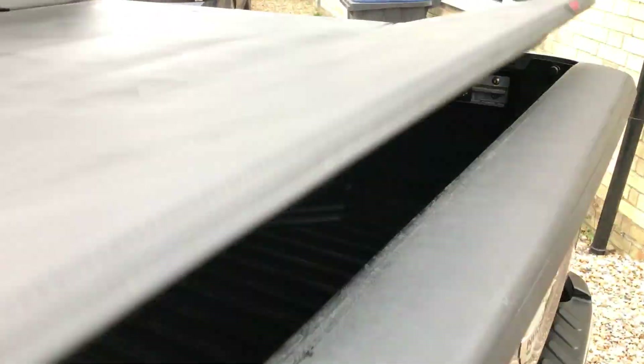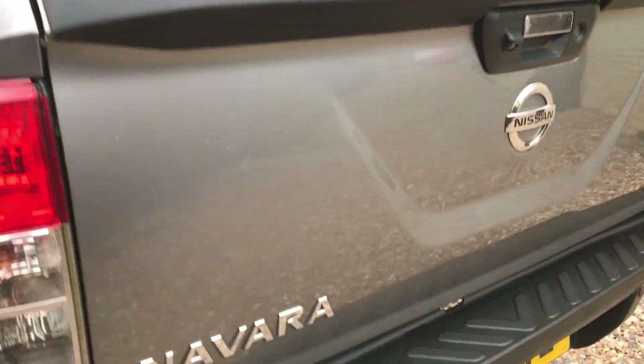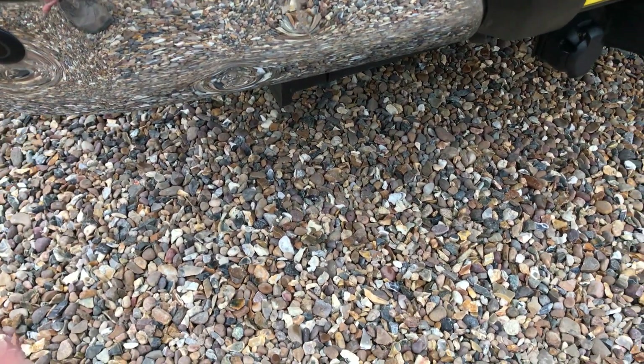This does go down and gets clamped from either side obviously. Come around to this side — the only thing of any note on this car is we've got a couple of little marks on the chrome, there's a little mark there and a little dink in there.